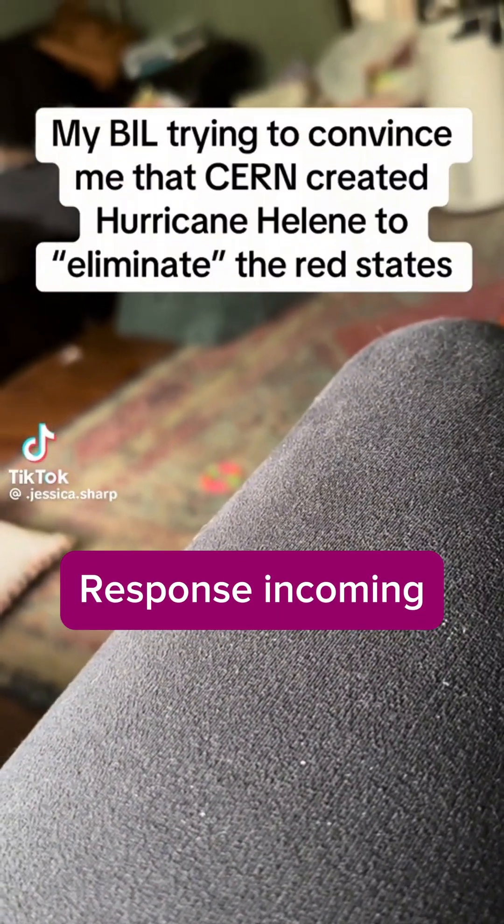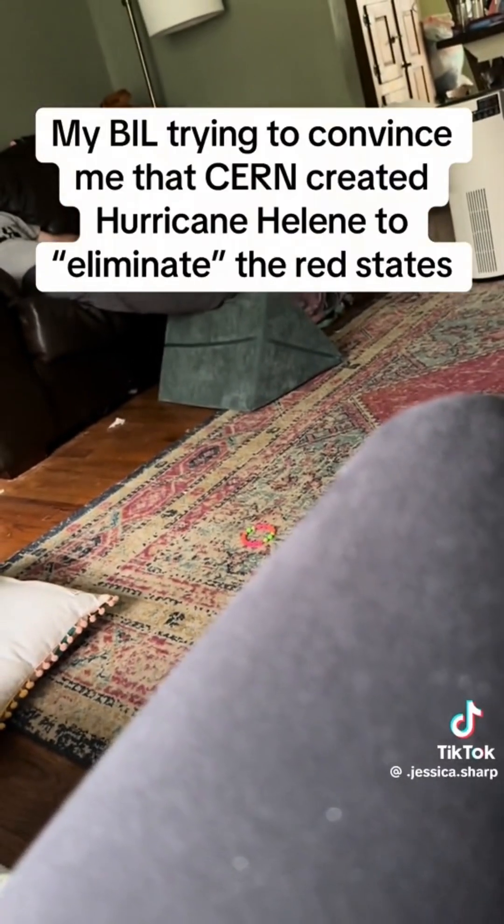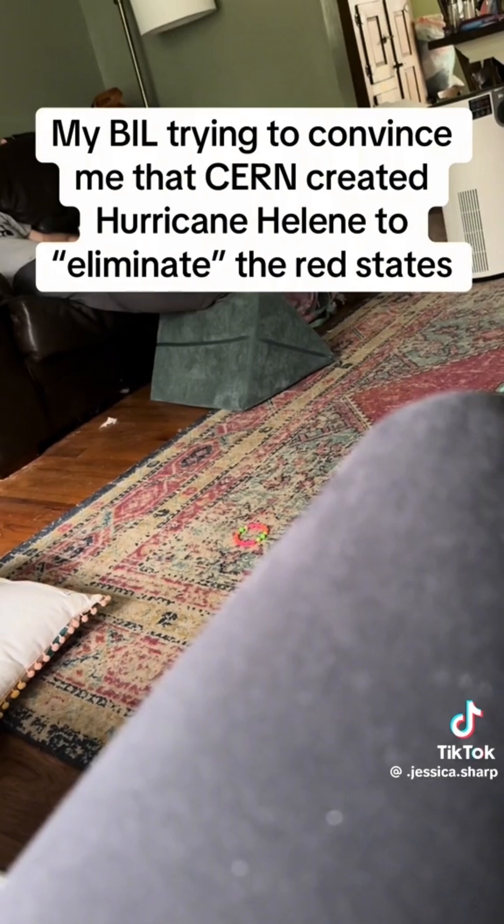What am I supposed to Google — 'did CERN make this hurricane'? No need to Google. My name is Clara, and I am a particle physicist who works at CERN, so I can help explain it to you. How on earth could CERN or anybody make a hurricane?